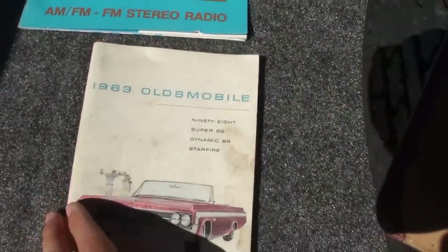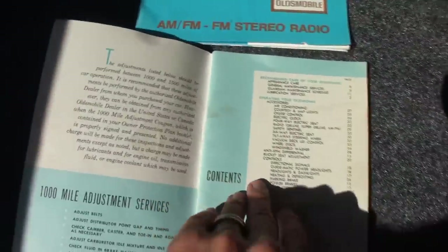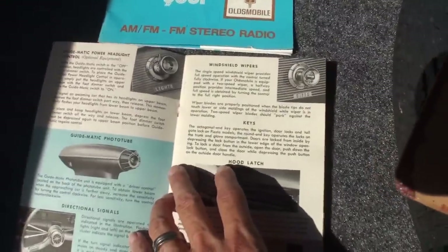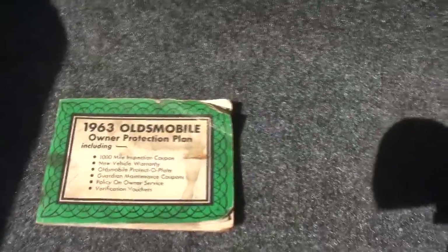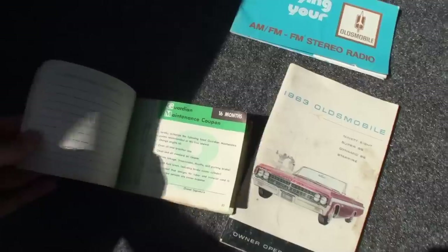It covers the 98, 88, Super 88, Dynamic 88, and Starfire models. It talks about what adjustments you need between 1,000 and 1,500 miles, oil changes, all the details — your start positions, operating speeds, hood latch, etc. Some nice photographs. Talks about the tuning, electric seats, your AM FM radio, and your owner's protection plan. And we've got a power antenna — it works.